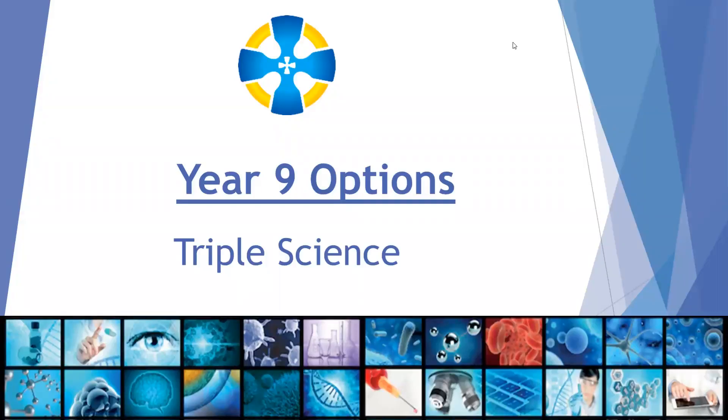Hello and thank you for showing an interest in triple science at Sandbach High School. This short video is designed to outline the structure of the course and give you the information you need to decide if it's for you. If you have questions at the end, the best option is to talk to your science teacher or contact the head of Key Stage 4 for Science, Mr Hilton, whose contact details are at the end of the video.